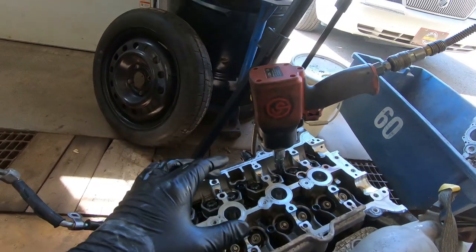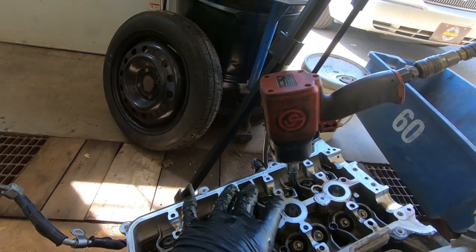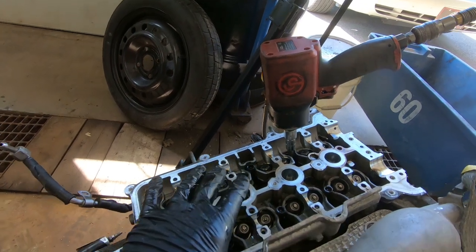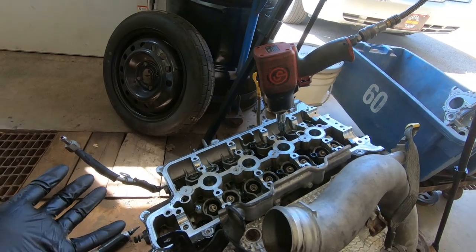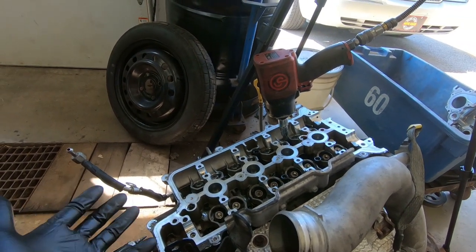We are close to getting the head off this motor. The air compressor keeps shutting off — these head bolts are tough and my impact gun may not be powerful enough. I've got to wait for the air to pump back up to get one bolt out at a time. I've got three of them out, working on the fourth, a few more to go. I'm hoping the exhaust and fuel rail in the front will just come off with it. Once we get it off, we'll flip it over and take a look at the damage.